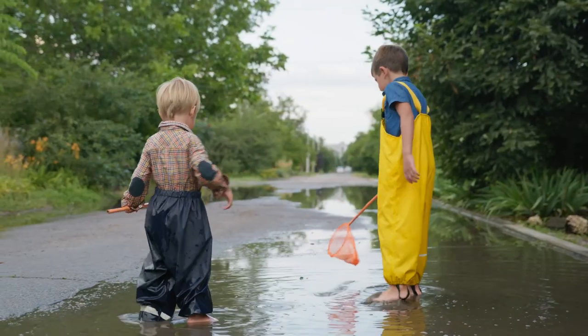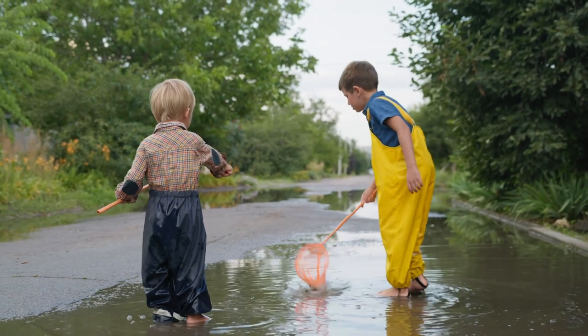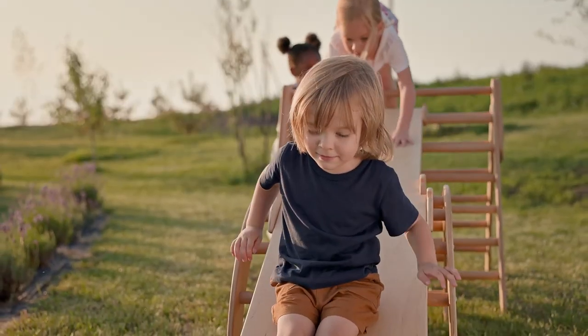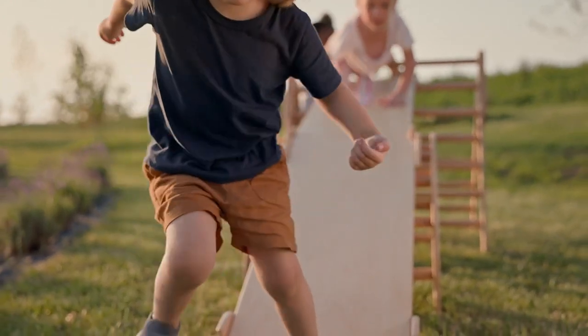One more thing that moms do for us — they give us life and then they give us their immunity for a time until our systems are ready to start learning our environment. I find that parents sometimes want to keep their children out of the environment because they're afraid they'll get dirty or exposed to things. But really, children need that exposure. They need to be playing in the dirt, playing outside, playing with other children so that their computers can get those updates.